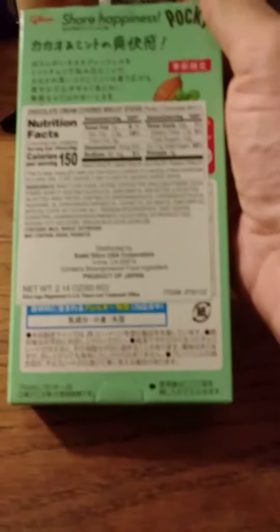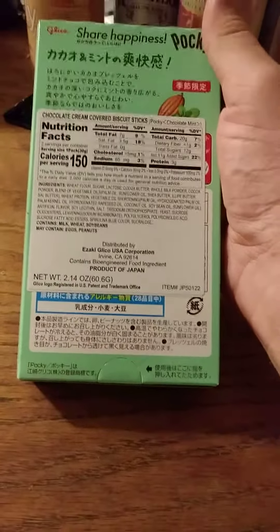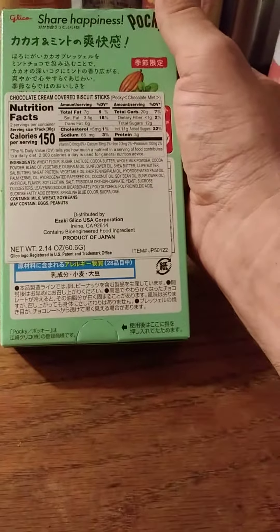Here are the nutrition facts and the ingredients. It contains bioengineered food ingredients, so it's not GMO free. It also has milk, wheat, and soybeans in it.